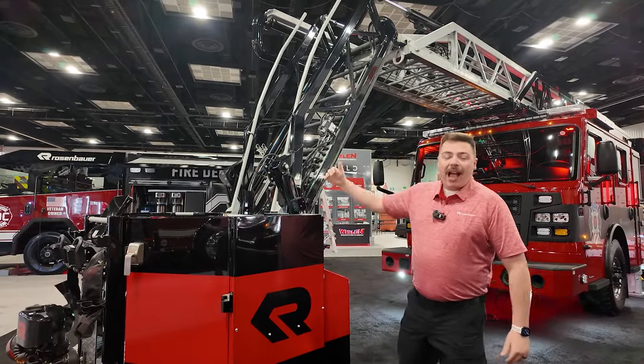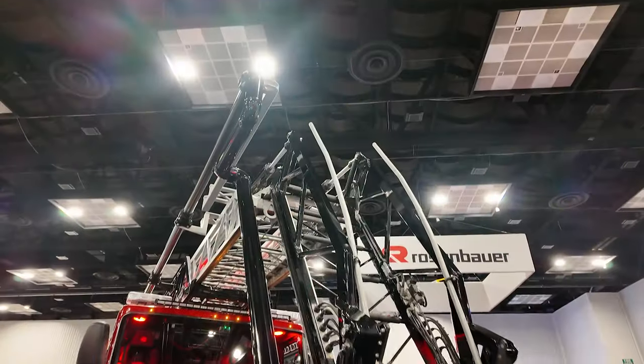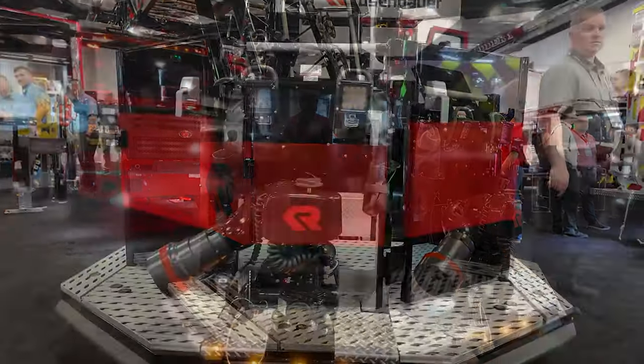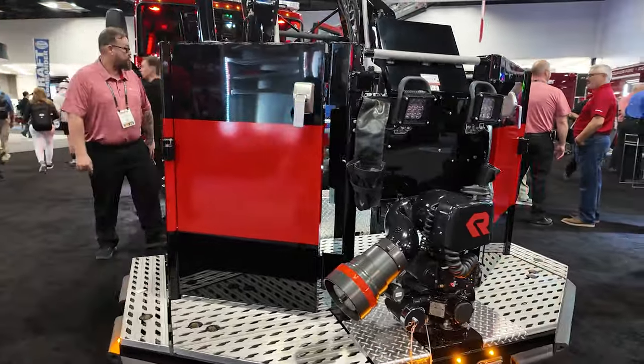Get the aerial device outside in front of the cab. No longer are you needing to climb to the top of the aerial device to get inside your bucket and start your work. You can put the aerial device down onto the ground from the front of the truck, as long as you have 12 feet in front of the truck, and you have access to everything you need inside of this bucket starting right away.